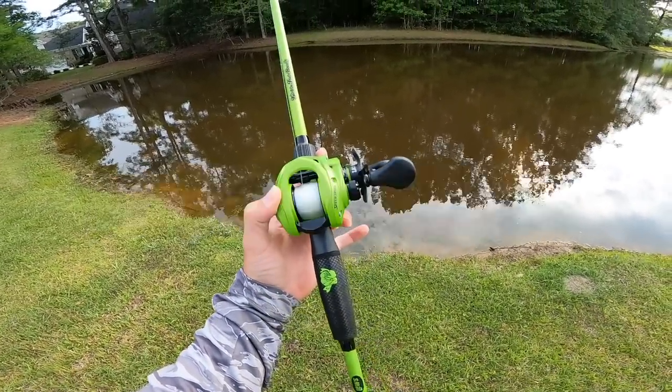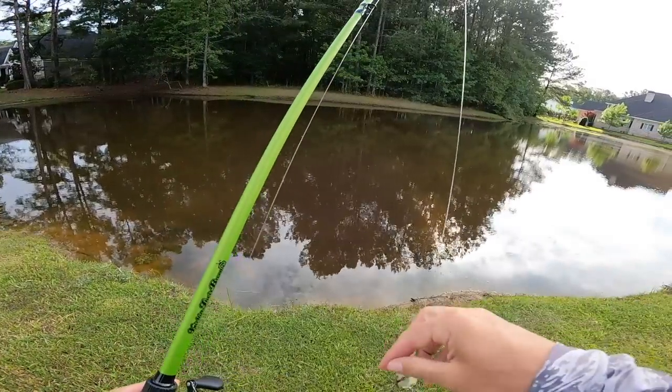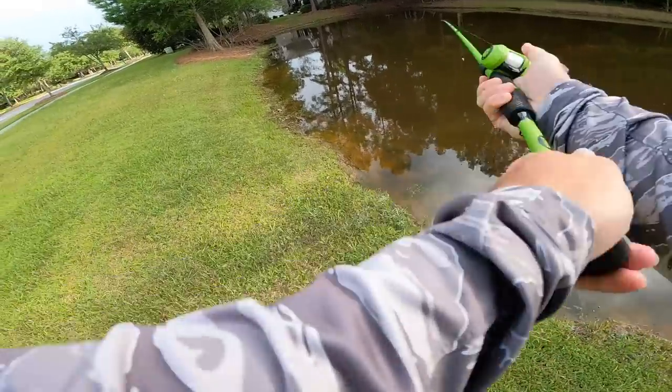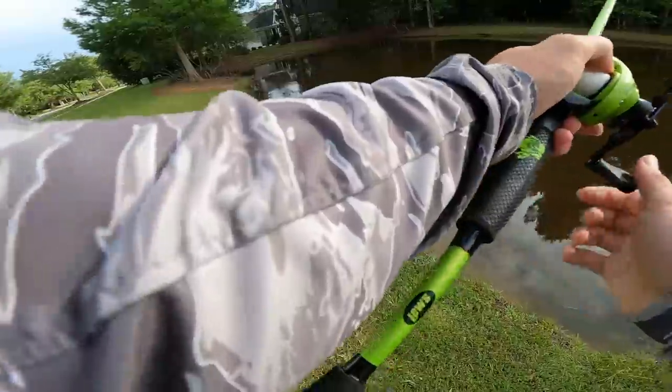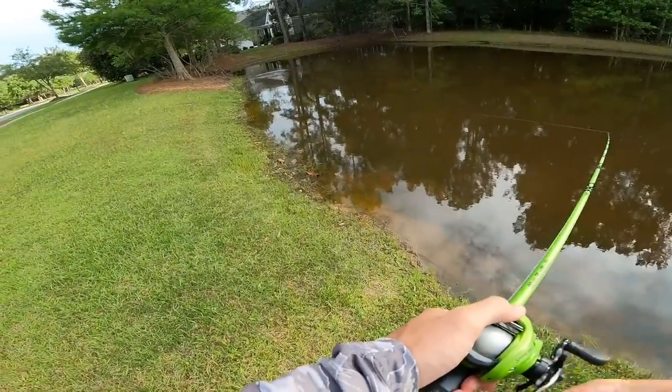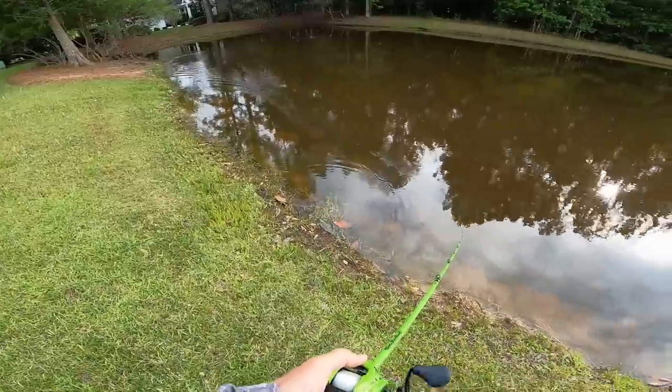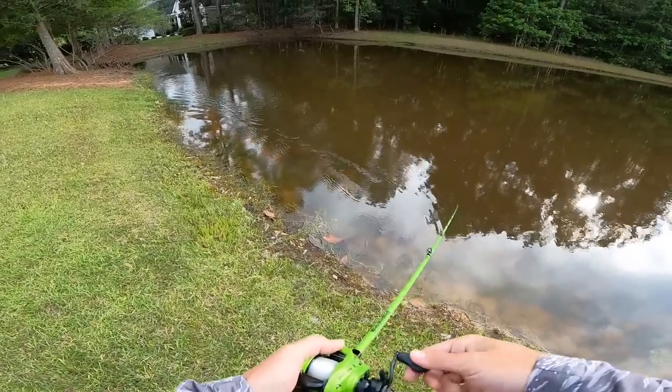If you guys want to check these out, kicking their bass dot com - I have it linked down below. And with the Mock Baits I have my discount code, I'll pop it up on the screen. Let's go ahead and get started and see if we can catch some fish in this pond on the old Mock Shad. I think we're gonna get smashed today, I'm excited about it.